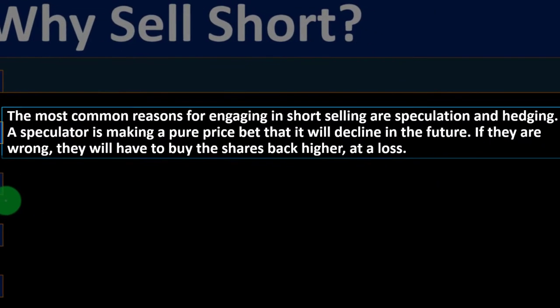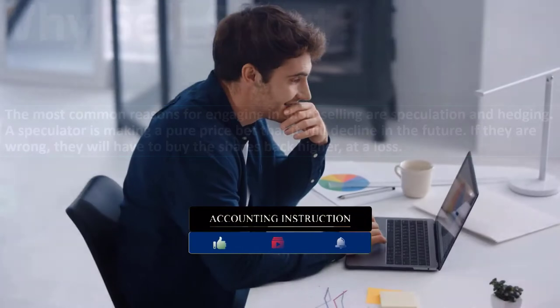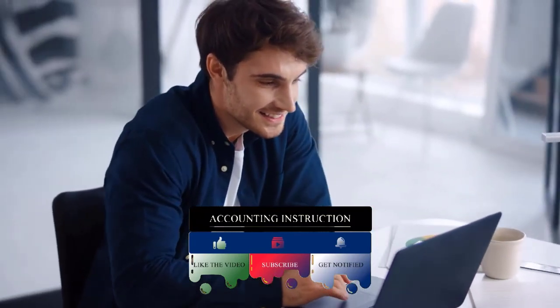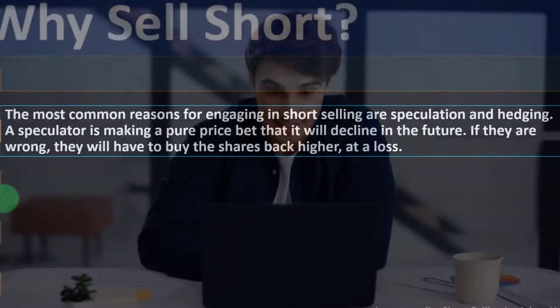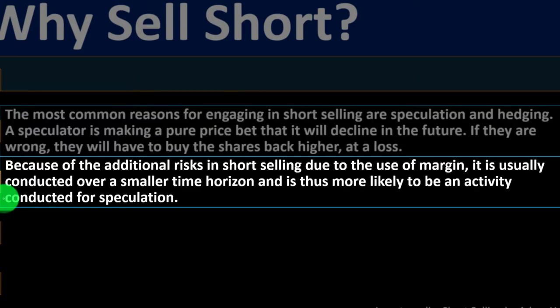Why sell short? The most common reasons are speculation and hedging. With speculation, you're guessing the stock will go down and trying to make money on that prediction. With hedging, you're strategically using this method to adjust for undue risk in your portfolio. A speculator is making a pure price bet that the stock will decline; if wrong, they will have to buy the shares back at a higher price — a loss. Because of the additional risk from using margin, short selling is usually conducted over a shorter time horizon.